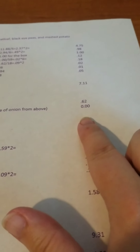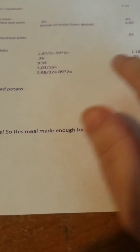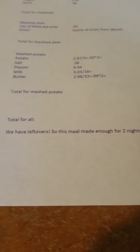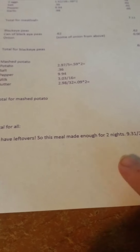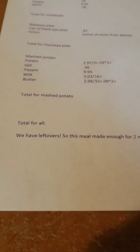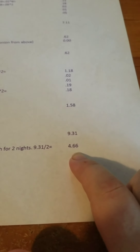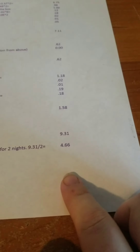We have enough for leftovers for lunch, so the boyfriend's taking it to work, I'm having it for lunch, and the kiddo's taking it for lunch. Once you figure that out, the total was $9.31 divided by two, which came out to $4.66 for last night's dinner and $4.66 for lunch tomorrow. So that came out to be a really cheap meal, and we liked it so much we just wanted it for lunch.